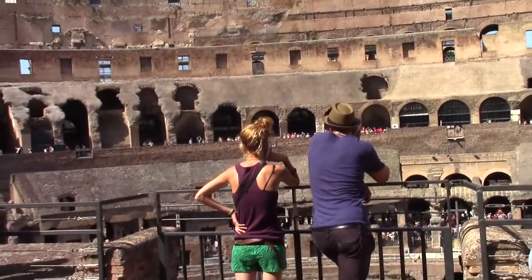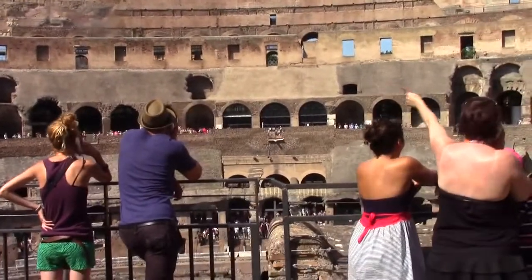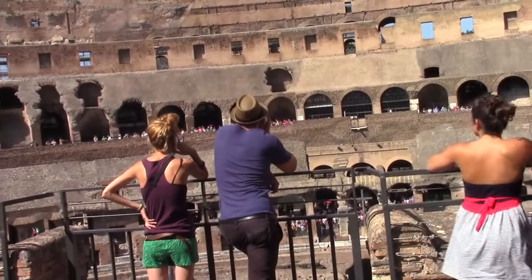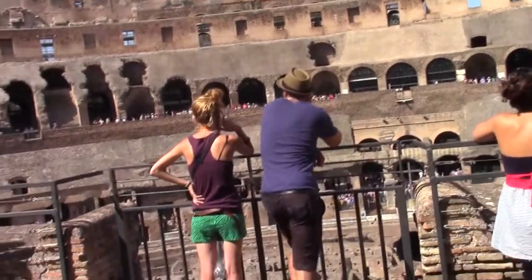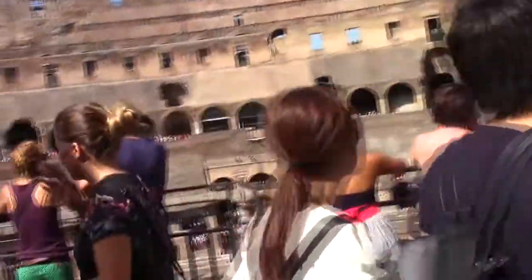Apparently, this ability to flood the Colosseum became impossible when some years later they had to build these corridors and create rooms that hosted all the equipment needed for the games — the weapons, the cages for animals, the machinery.